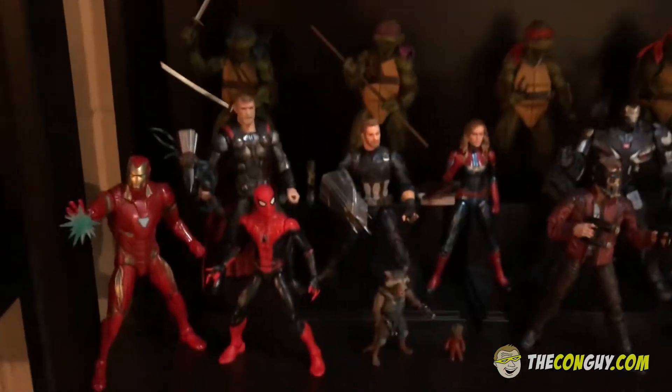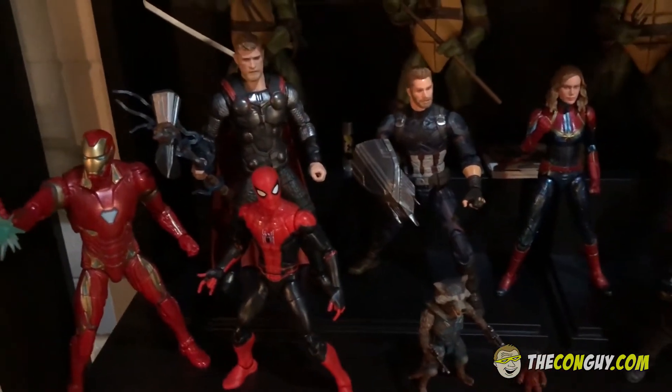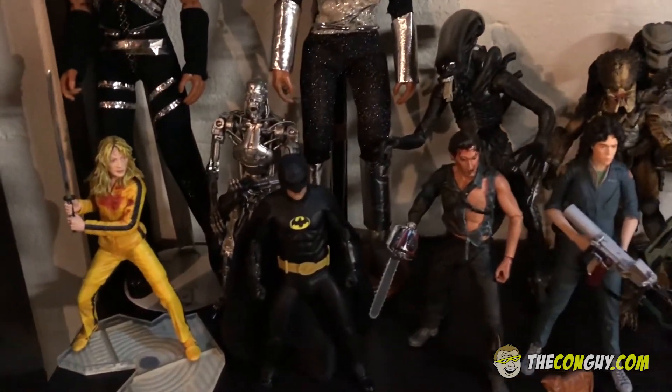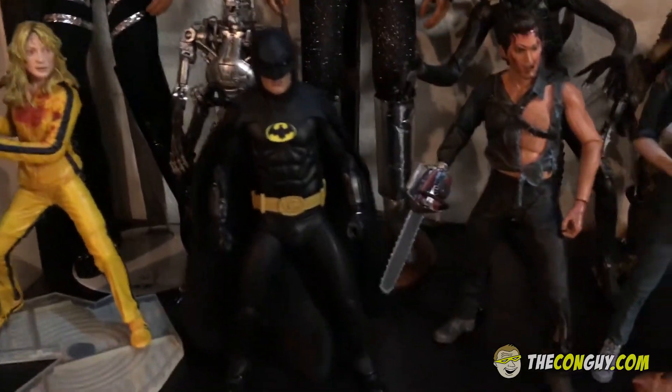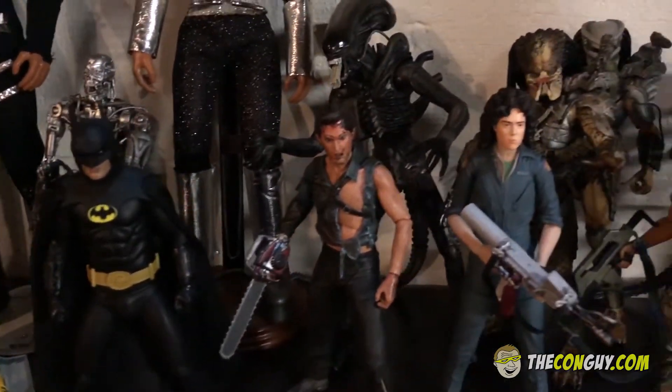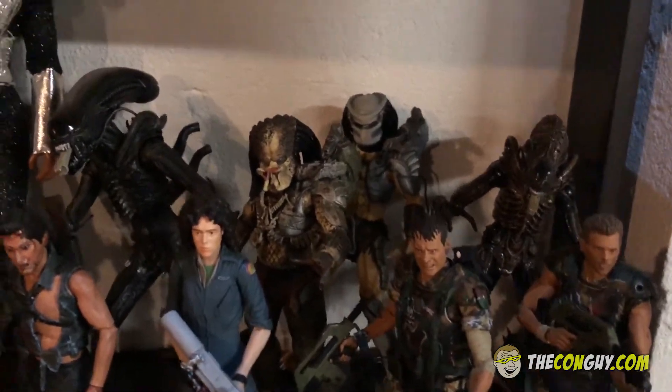Down here I have a mixture of Marvel characters from the MCU. Down here is another mixture of stuff from NECA — some movie things. Got the Bride from Kill Bill, Terminator, the Keaton Batman, Ash from Evil Dead, and Alien and Predator sets back here.